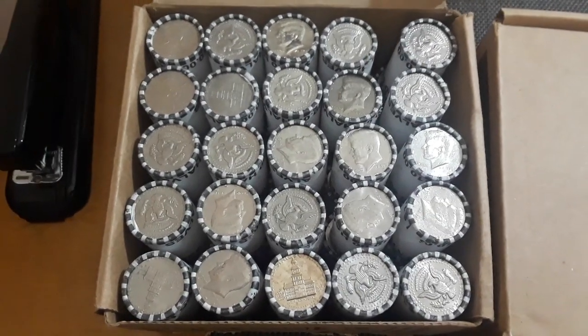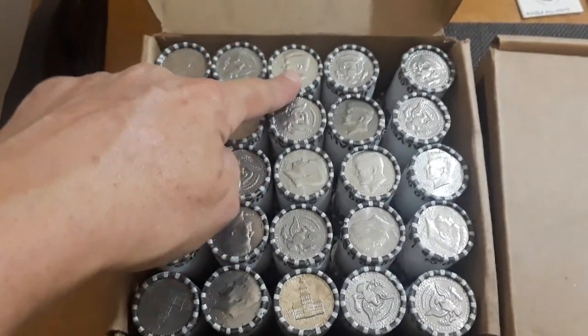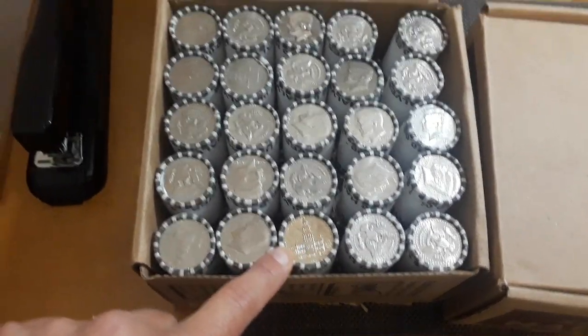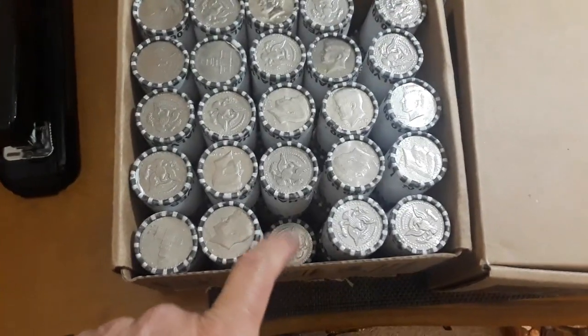Nothing as far as enders in the first box except for a fairly nice NIFC 2002 and a gold toner bicentennial. I did flip these over and look at the bottom ones and the top of the next ones, but I didn't look at the very bottom.